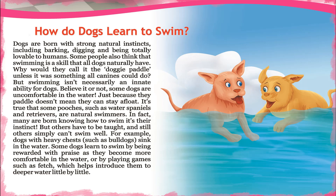But others have to be taught, and still others simply can't swim well. For example, dogs with heavy chests such as bulldogs sink in the water. Some dogs learn to swim by being rewarded with praise as they become more comfortable in the water, or by playing games such as fetch, which helps introduce them to deep water little by little.